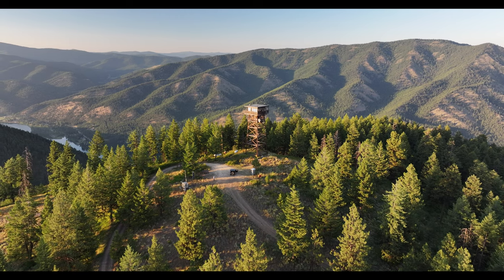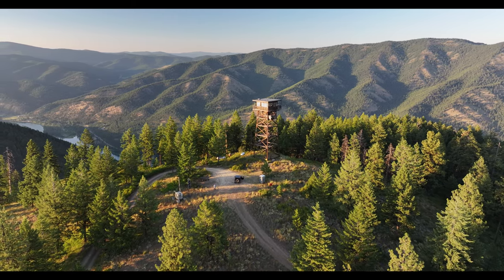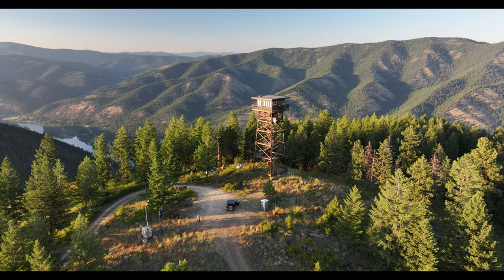Here's a view coming into the lookout. It's just beautiful country. It was hot, it was a little bit smoky, but you know what? It was home.